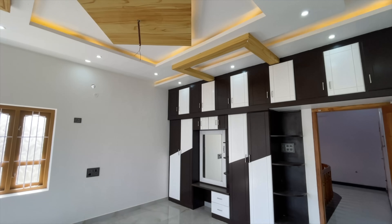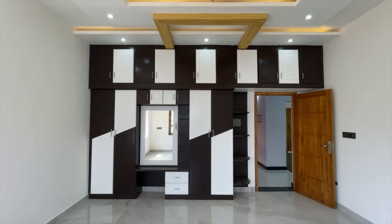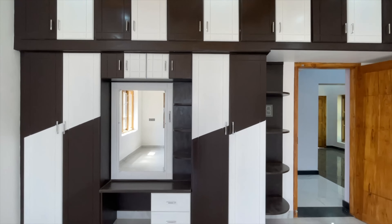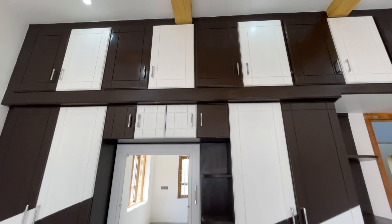On the first floor, you can see the master bedroom. There is space for a triple cut bed and a full-size wardrobe facility. The bedroom features a large wall ceiling design with large ceiling fixtures and large-size walls — a very grand room design.